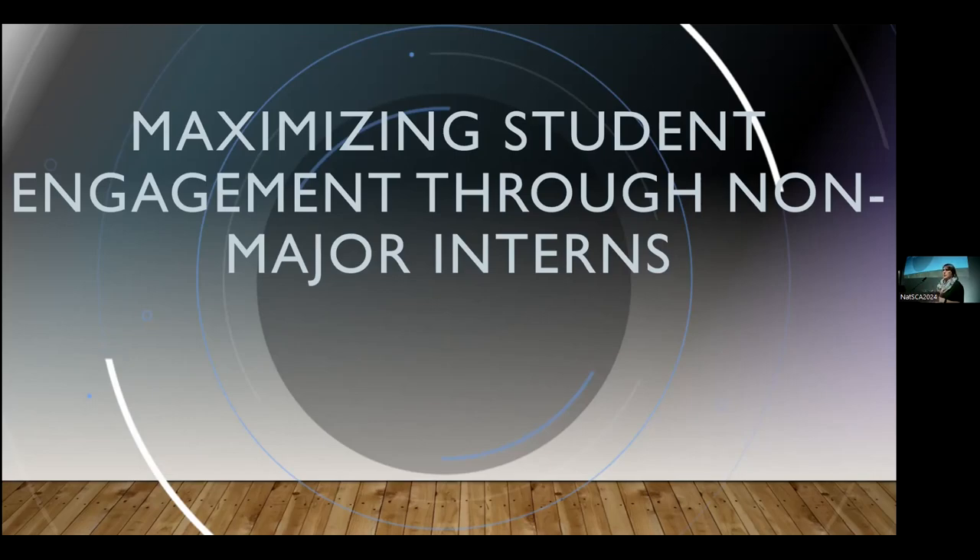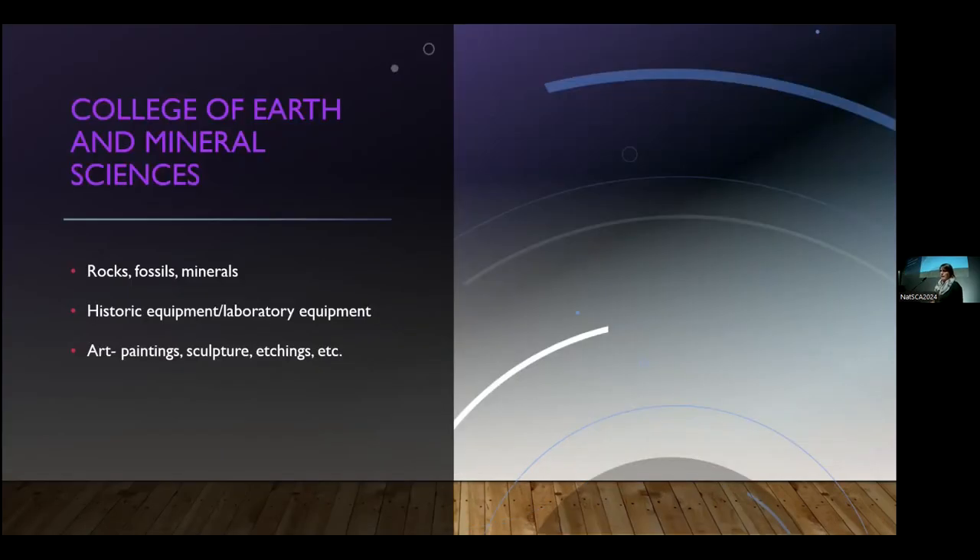Most of us are science collections, and many of us have access to university students and can use them as interns. A lot of times we focus on our majors. For example, at the Earth and Mineral Sciences Museum we have rocks, fossils, and minerals, so we do a lot with geoscience and Earth and Mineral Science students. Who we don't reach out to are the art history students, the liberal arts students, and students in other departments like entomology — that's what I'm going to talk about today.